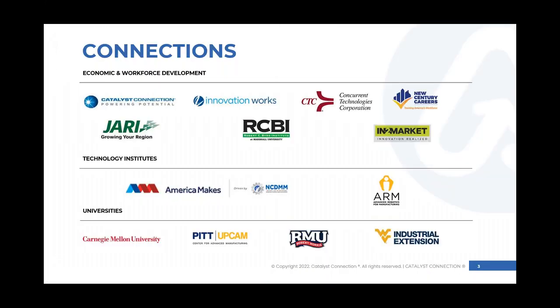As far as who is a part of that, we have several partners under economic and workforce development. I mentioned I am with Catalyst Connection. We have InnovationWorks, CTC, New Century Careers, JARI, RCBI, and IntoMarket. Under technology institutes, we have America Makes and the Arm Institute. And then our universities — Carnegie Mellon University, Pitt, Robert Morris University, and WVU — are all involved in helping manufacturers throughout this region.